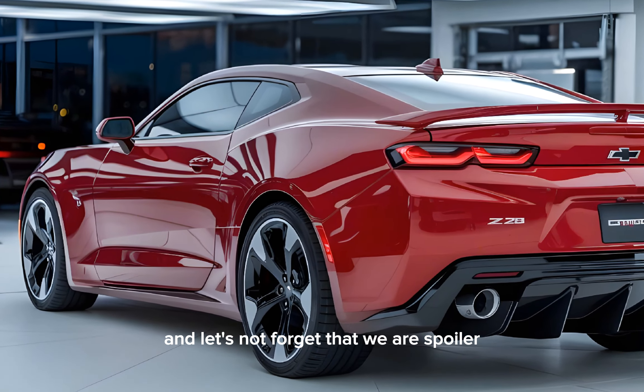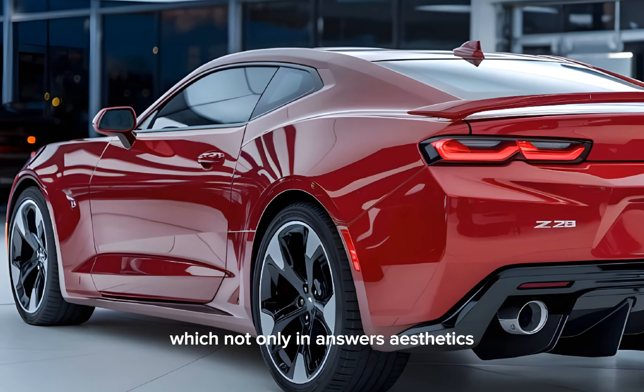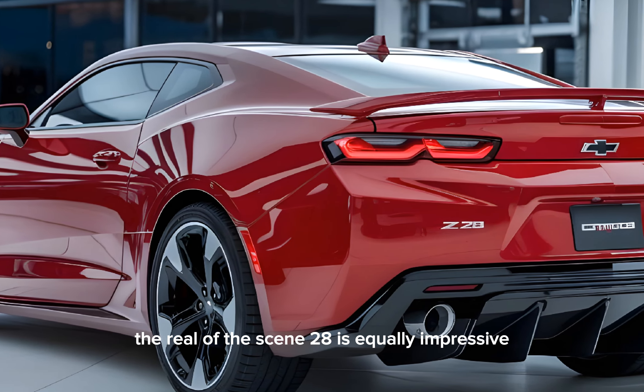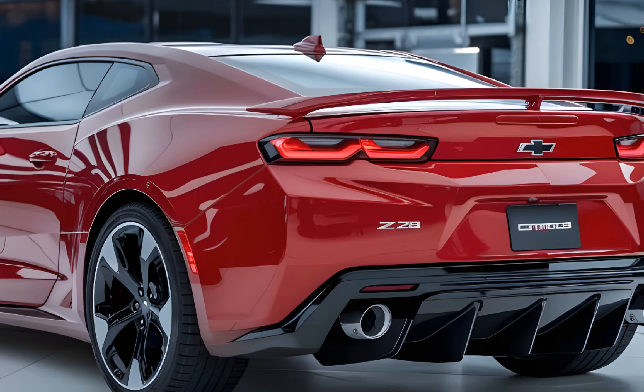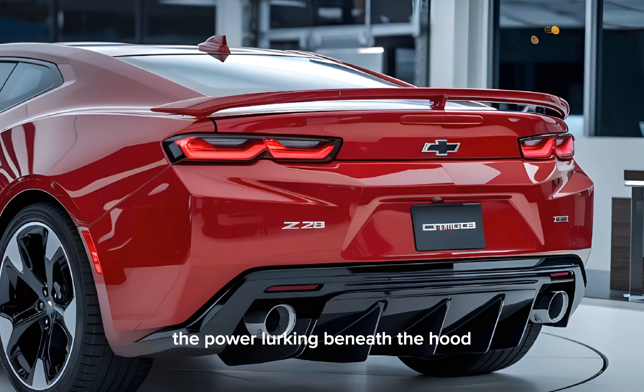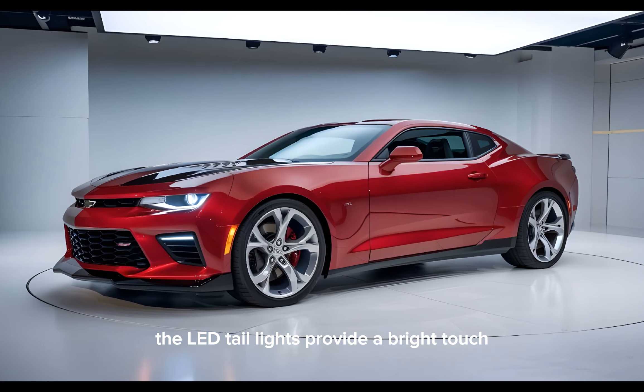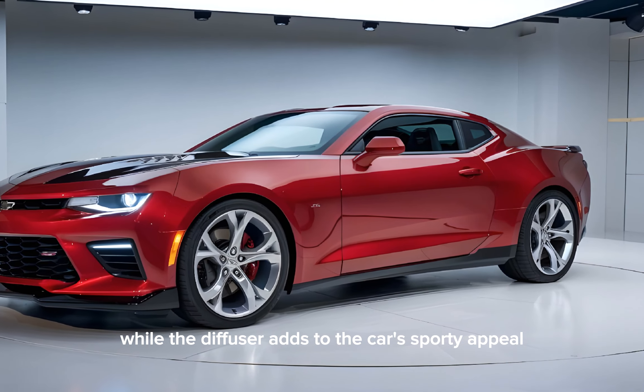The flared fenders and side vents are functional and add to the car's aggressive look. And let's not forget that rear spoiler, which not only enhances aesthetics but also improves aerodynamics. The rear of the Z28 is equally impressive. Those quad exhaust tips are a clear indication of the power lurking beneath the hood. The LED taillights provide a modern touch, while the diffuser adds to the car's sporty appeal.